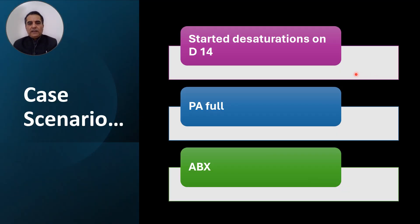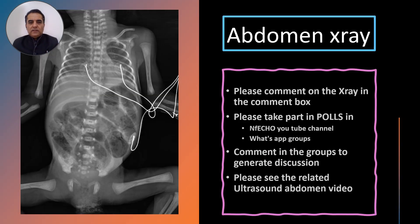Continuing the case: on day 14, she became somewhat sick, started having desaturations, and the abdomen was full. An X-ray was done. You can see this chest and abdomen X-ray — please concentrate on the abdominal findings.